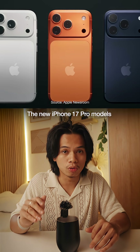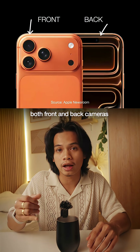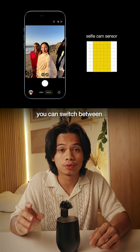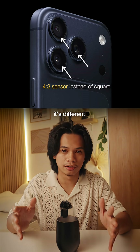The new iPhone 17 Pro models can 100% shoot in open gate, both front and back cameras. But it's not the same for everyone. The selfie camera has a square sensor, where with one tap you can switch between vertical and horizontal. But on the back camera, it's different.